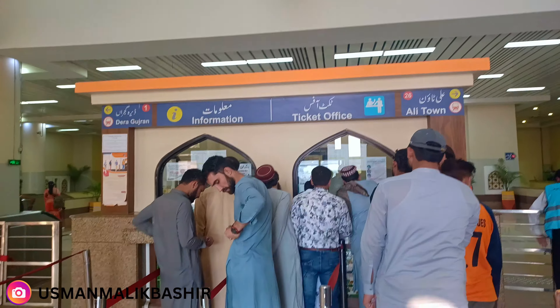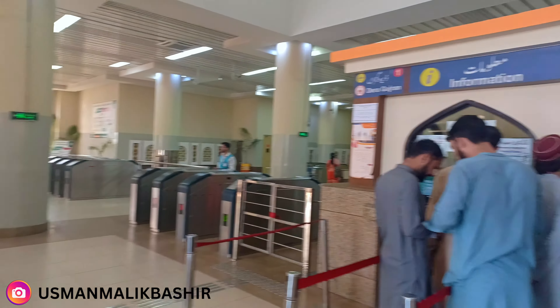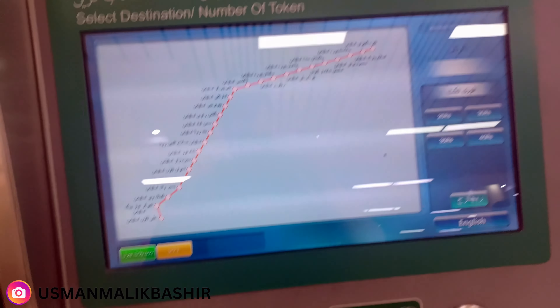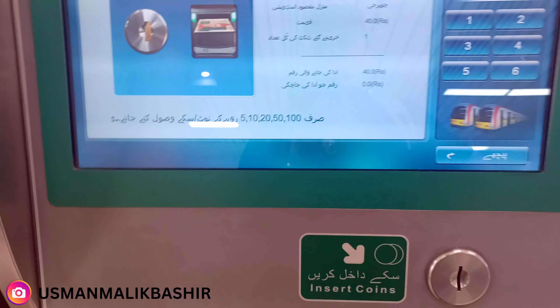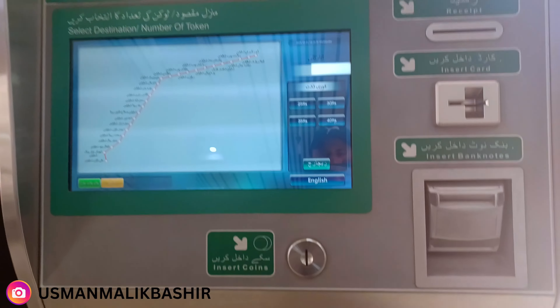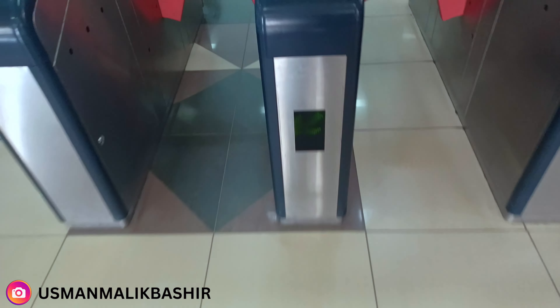When you enter for the first time, the first thing you see is the ticket office counter. You can collect your ticket from here. There are also machines placed where you can select your destination and collect the ticket. The ticket you get is just a token.